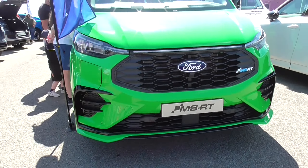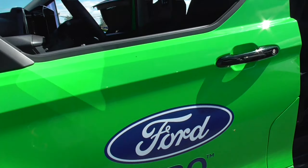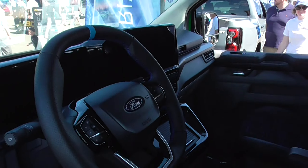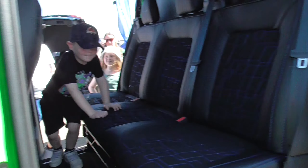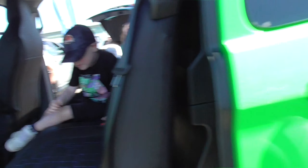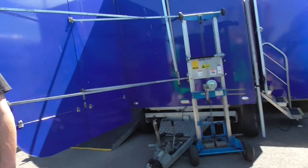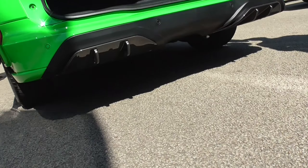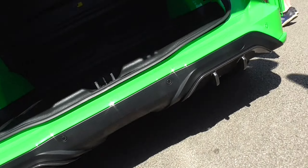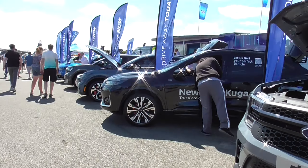I was looking for this brand new Transit — I found it. That doesn't look too bad, the Transit MSRT obviously. I think this looks way better than the older one. This looks more tidy — it's not like the other one where the bumper came in and then this fat bit was sticking out. Mate, it's actually nice — that is really nice. The seats are very comfortable. I wouldn't actually mind owning this, it's quite nice.